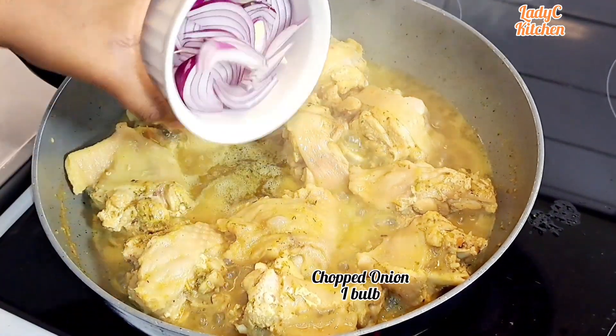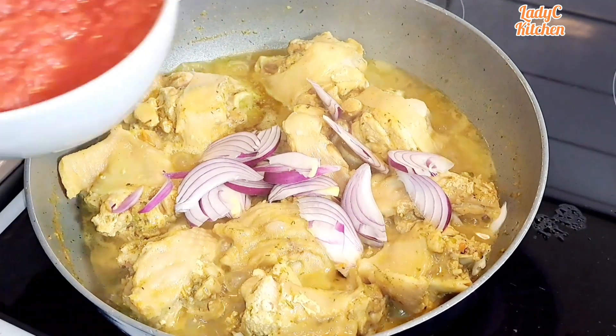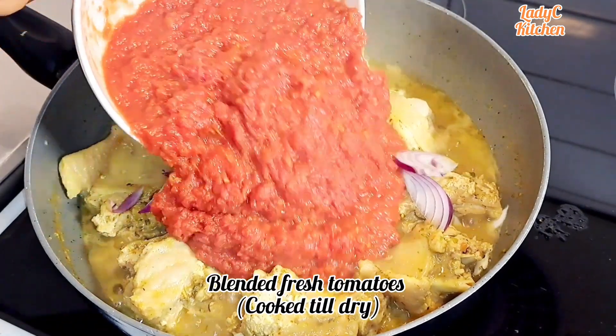Add chopped onion and blended cooked tomatoes with nothing added to it. Stir to combine very well.